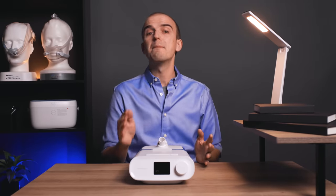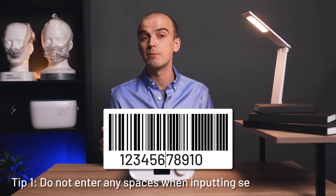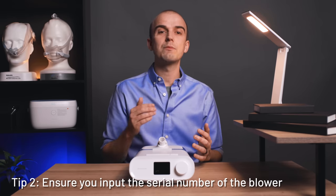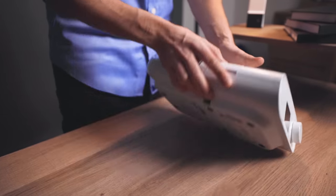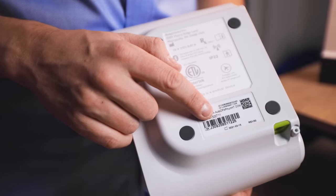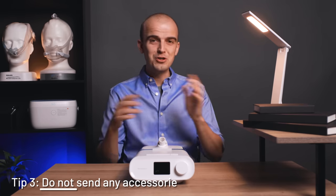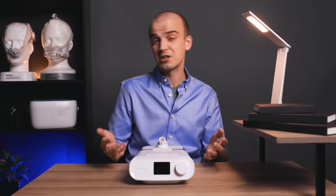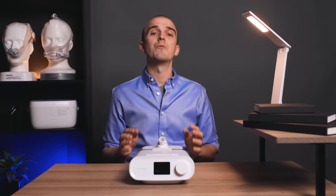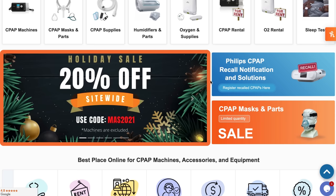A couple of quick tips: make sure not to input any spaces from your unit serial number label when entering it on the site, and make sure you're inputting the correct number — it needs to be the serial number of the blower, not the humidifier or any other accessories. Keep those accessories; do not send them to Philips unless you have plenty of excess income you enjoy spending on new ones, because you won't be getting them back. Side note: RespShop.com does have 20% off site-wide for the holidays.